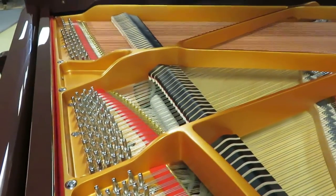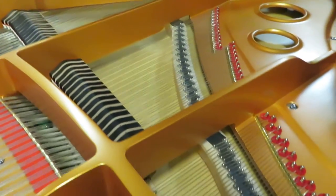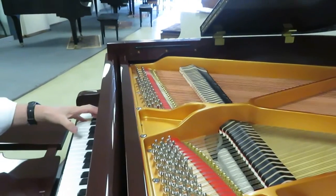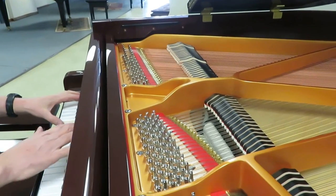The interesting thing about this Baby Grand is when I go to play it, I want to listen to the last C. And I want to hear a nice, rich, dark, resonant tone.